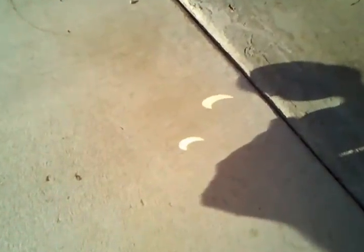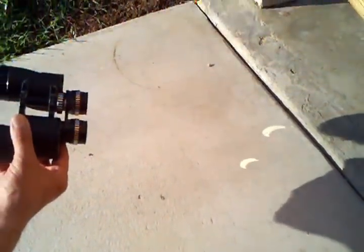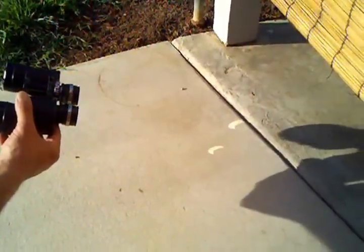Wow. Our photographer is pointing to it, and we're getting some lines through there. That's how much of the sun is covered by the moon right now as we approach the full solar eclipse here, May 20th, 2012. Try this technique at home.